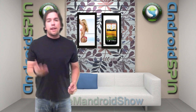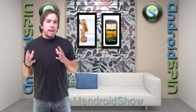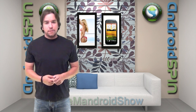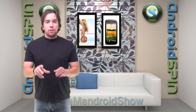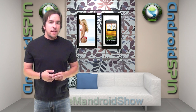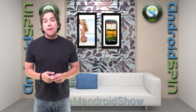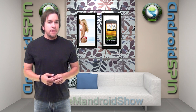Alright guys, I appreciate you clicking in. Make sure you subscribe to the Android Spin channel for this show, for the HTC One S Show, and for future app and game reviews. Make sure you hit that like thumbs-up button — show love with a like, like I always say. Check down links below for all the social media you can follow me on. I am David, your Android Junkie from AndroidSpin.com. This has been the Mandroid Show.